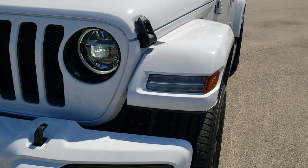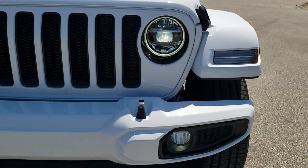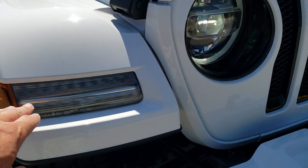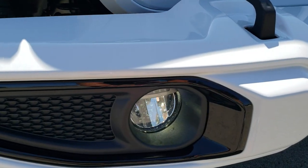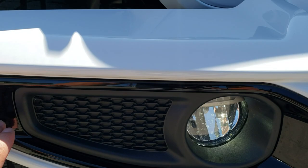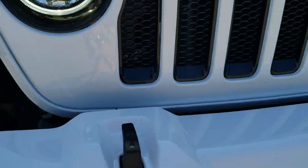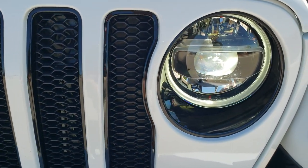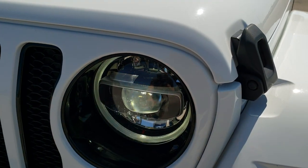The high altitude package includes the LED lighting group, which gives you the LED headlamps, LED running lights, LED running lights in the fenders, as well as the LED fog lamps. You also get the gloss black bezels around the fog lamps and the gloss black bezels in the grille, as well as around the headlights.